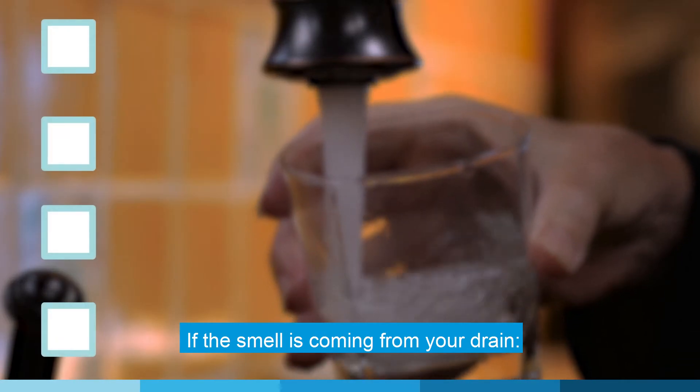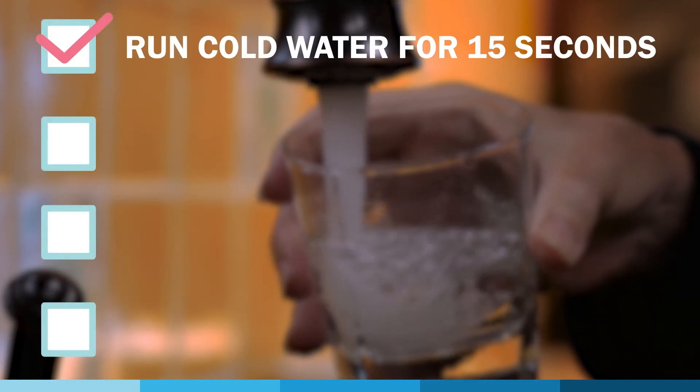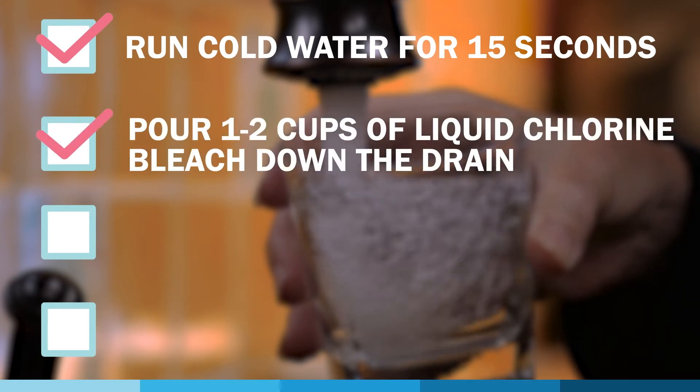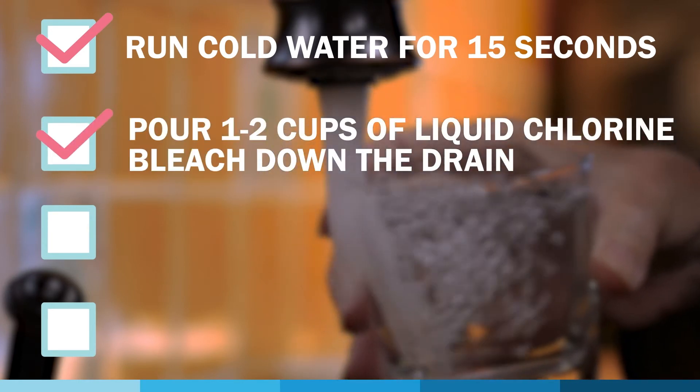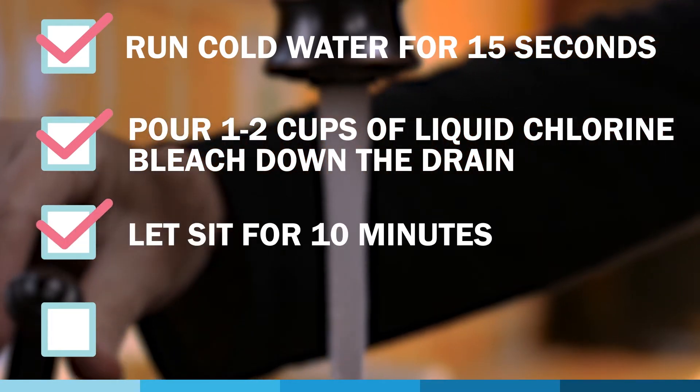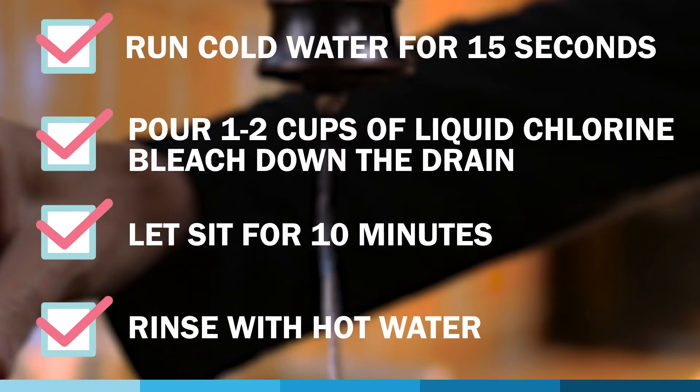If the smell is coming from your drain, run your cold water for 15 seconds, then turn it off and pour one to two cups of liquid chlorine bleach down the drain. If it is a garbage disposal, be sure to turn it on while the bleach is being poured. Wait about 10 minutes and then rinse out the bleach with hot water.